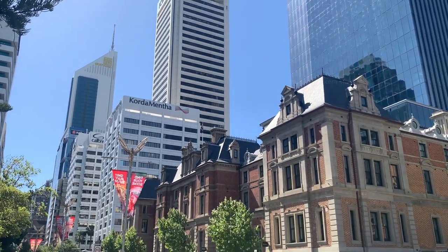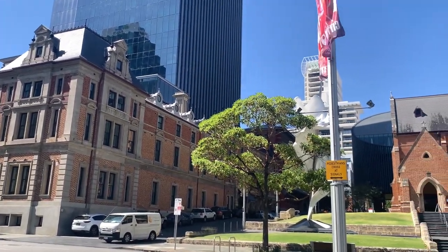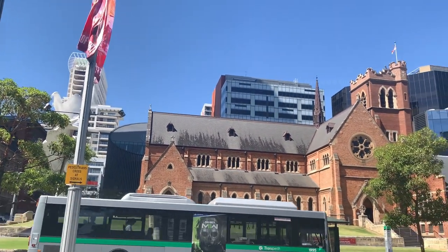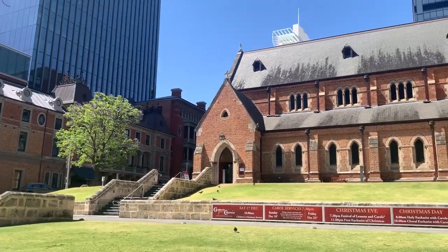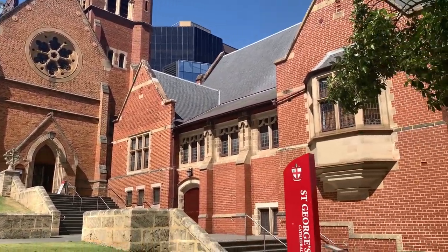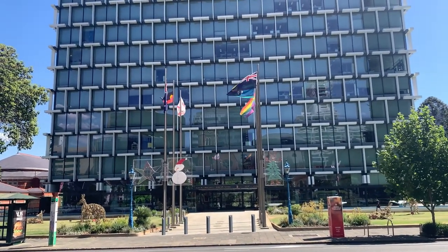On this side we can find many big buildings. The State Building of Perth is also in this place, and on our right-hand side we can find St George's Cathedral. Just opposite to St George's Cathedral is the Perth Council House, which is also another important place in Perth city.